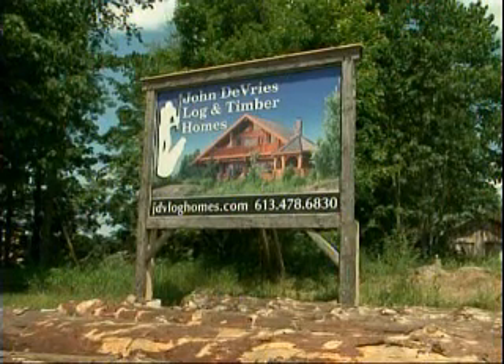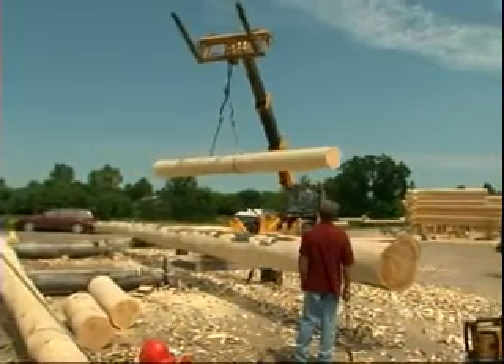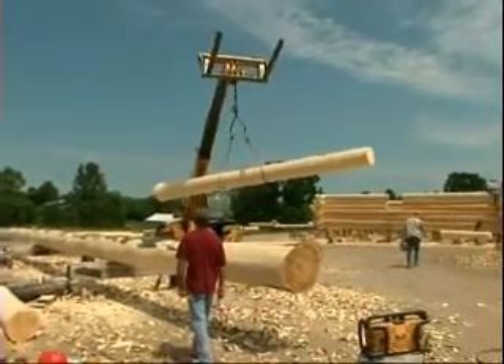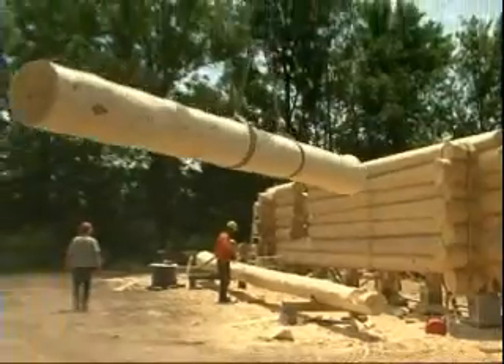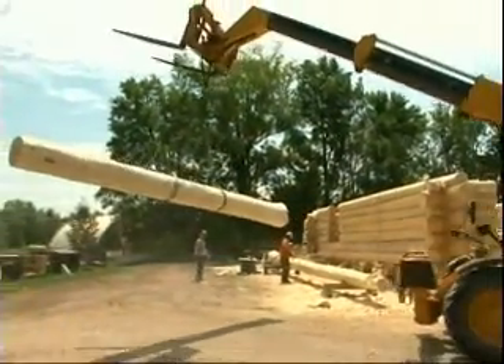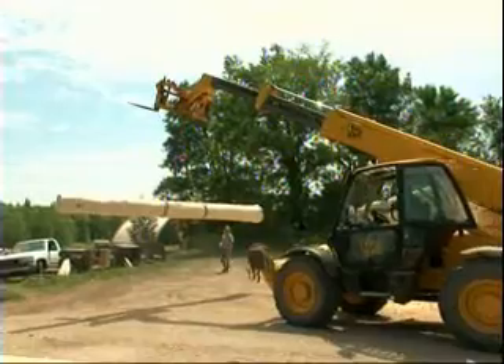Hello, this is Comfort Country Explore the Four, and I'm Joanne Hartman. Today we are just north of Tweed, and we're at John DeVries Timber and Log Homes, and I'm with Martin Seiger. Martin, can you tell us a bit about your homes in general, the business? Well, we've been building log homes here since 1976, and I've owned the business with my business partner Martin St. Jacques for the last ten years.